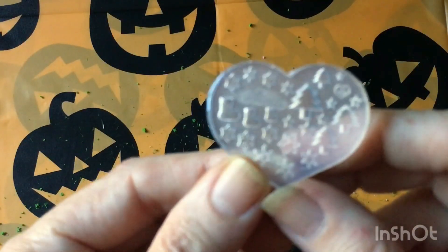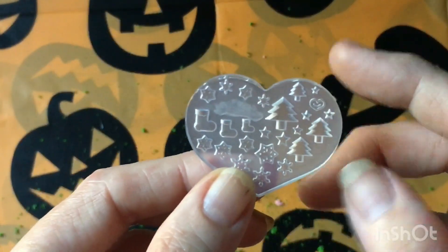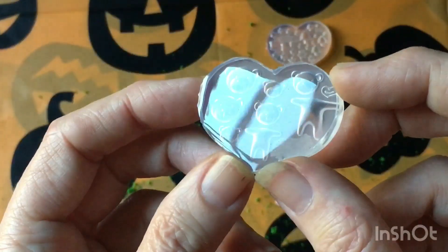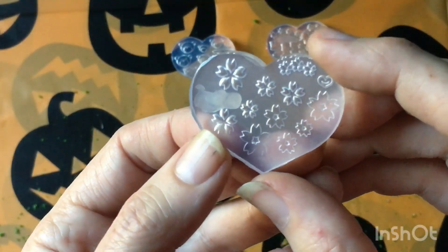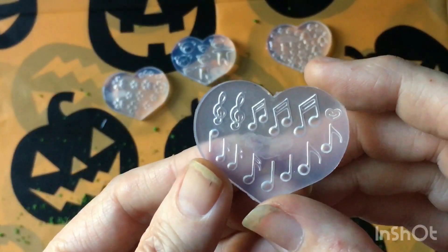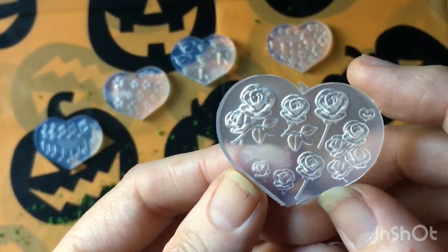I bought some nail art molds. This one is for Christmas - I have the same exact one but it doesn't have this design in it. And another one - little teddy bears. A core of flowers, musical notes - I don't know why I just bought this stuff willy-nilly. And roses - these are really really cute.